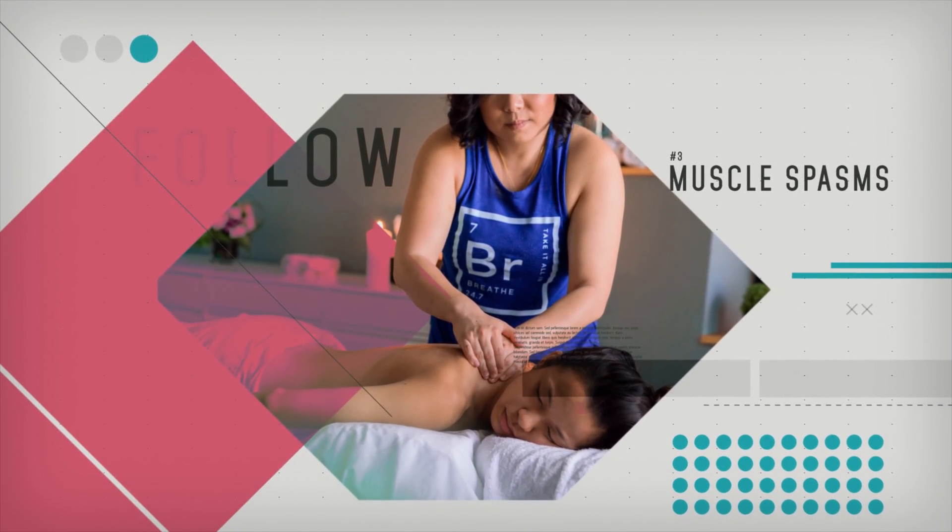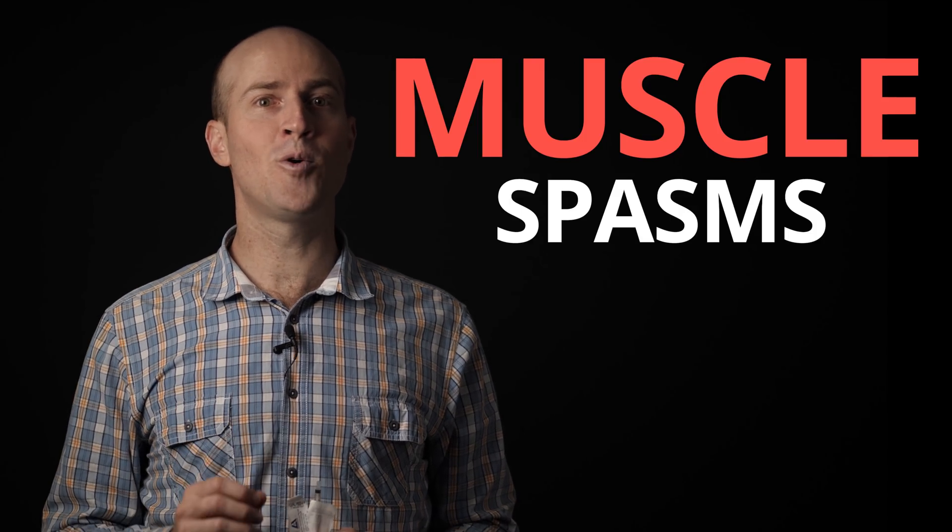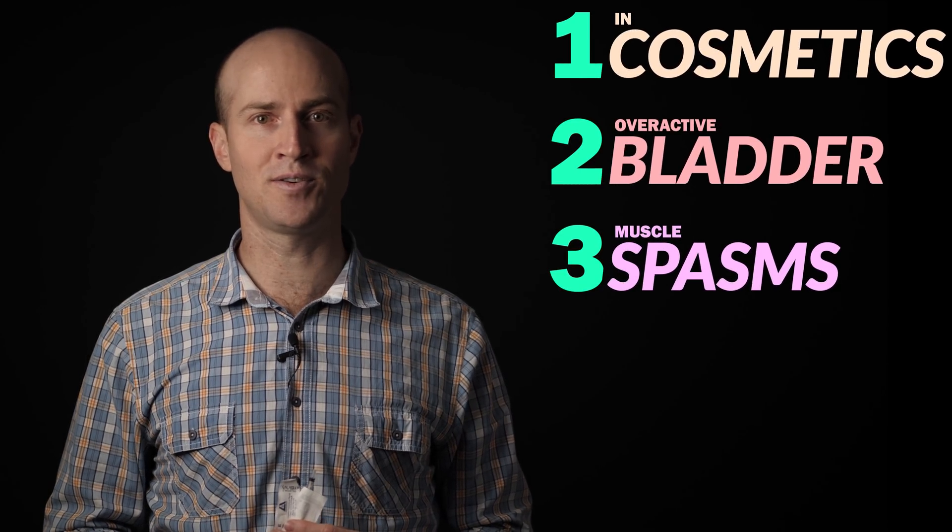The third is muscle spasms. Some severe neck pain or other disorders can be brought on by muscle spasms. Botox can prevent these muscles from contracting and alleviate these disorders.